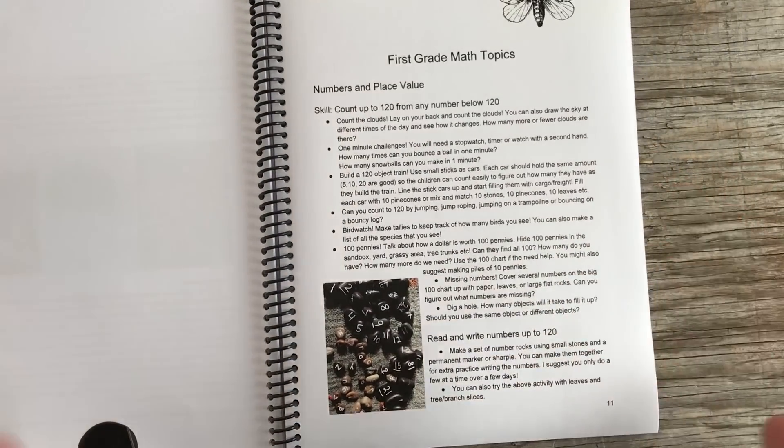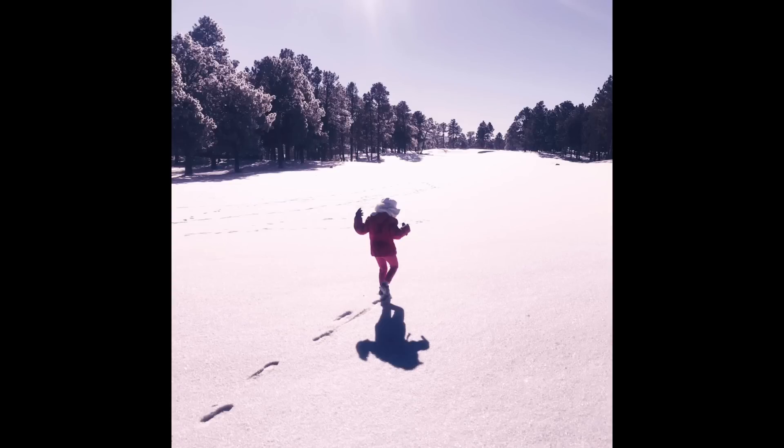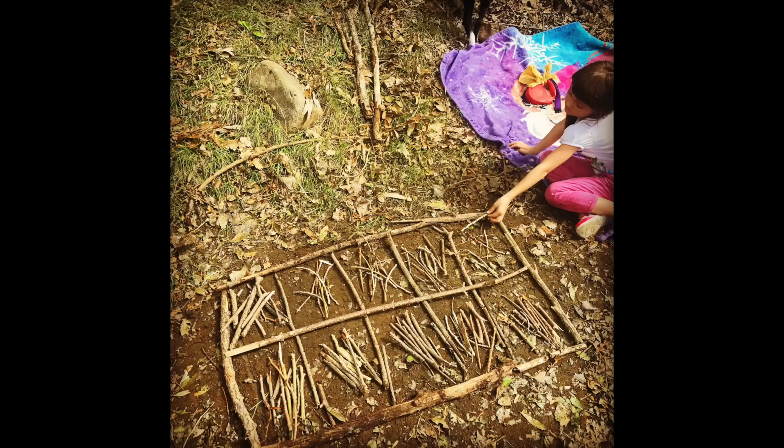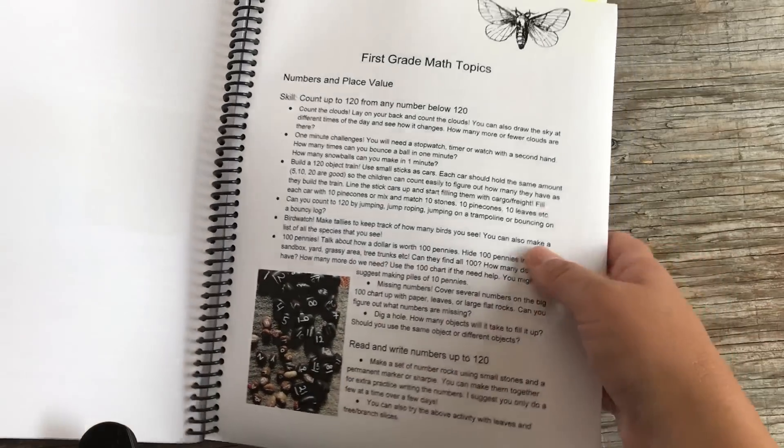I had purchased Wild Math at the end of last summer and we sprinkled it in while we were doing Singapore. About halfway through the year I started doing more out of Wild Math and less out of Singapore. I would go through Wild Math and pick an activity or topic to focus on for the week — I didn't necessarily go in order, though I worked mostly front to back since certain skills build up. I would choose activities and variations from the guide and add those into my plans. A lot of times we ended up doing math outdoors — counting steps on a hike, measuring things, and doing the ten-frame with sticks activity.